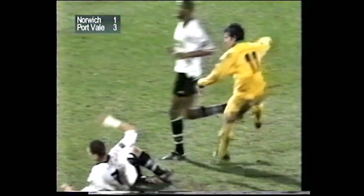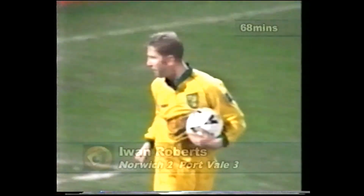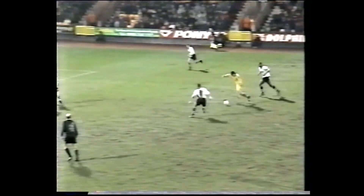O'Neill tries his luck from here — oh, great save from Musselwhite! To Bellamy, inside to Roberts, and that's it — back in the game, Norwich! 68 minutes gone and it's Ewan Roberts. A rasping effort from Keith O'Neill, brilliantly saved by Musselwhite. Bellamy did well, knocked it across, and there was Ewan Roberts from a couple of yards — his first goal at Carroll Road in the league.